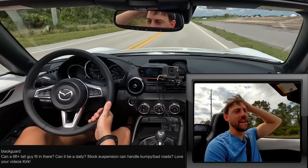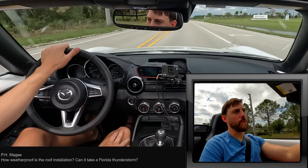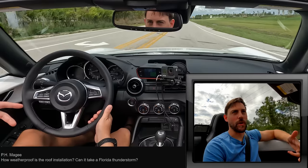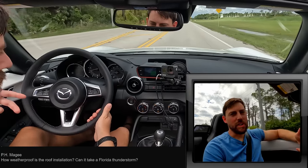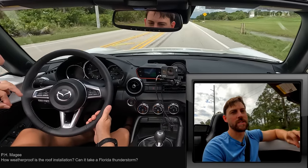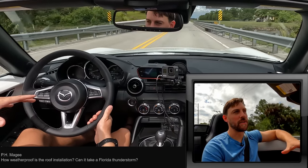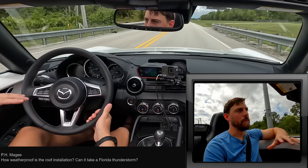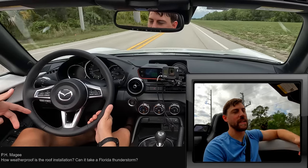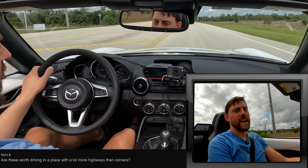This car is never going to leave without a smile on your face. PH McGee asks about waterproofing — can it handle thunderstorms with the top up? I haven't tested it in this specific car, but in my NA Miata it was actually pretty good. I had old weatherstripping and only one small leak, and that was only in the heaviest Florida thunderstorms. Mazda knows how to do it — I don't expect you to have any issues with a leaky roof.